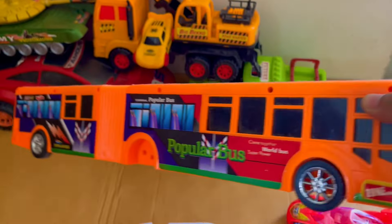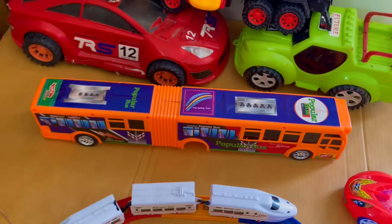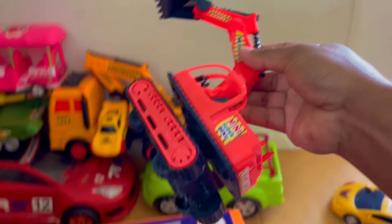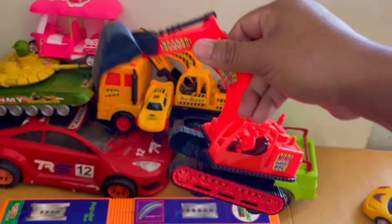Wow, it's a double digger bus — a mini double digger bus, it's a very big bus! Wow, it's the construction excavator. It's very nice — a red and black combination construction excavator.